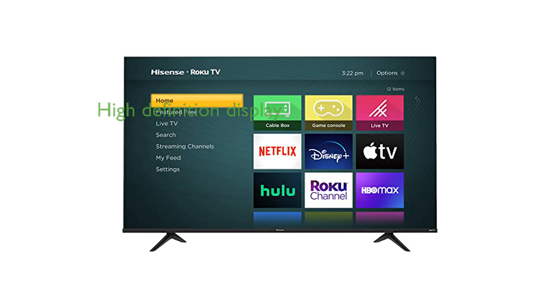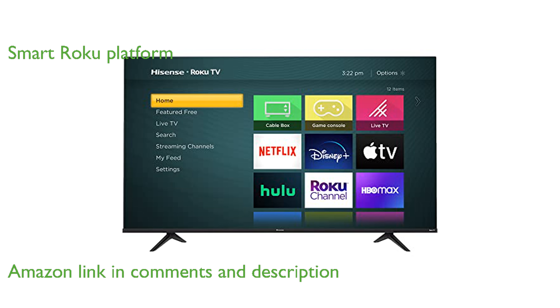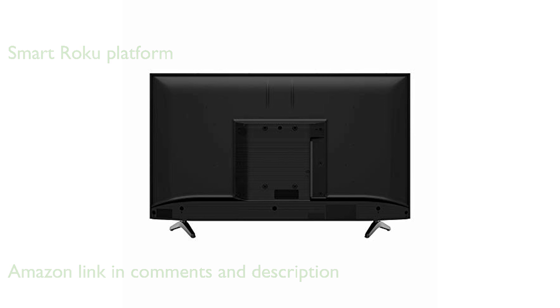The Hisense 40H4F LED Smart TV offers an impressive high-definition display, perfect for binge watchers. Its 1080p picture quality combined with the smart Roku TV platform and built-in Wi-Fi caters to all your entertainment needs, from streaming to gaming.